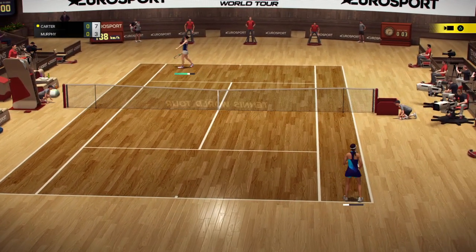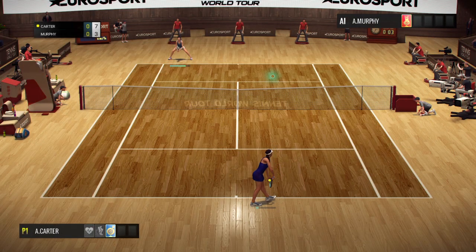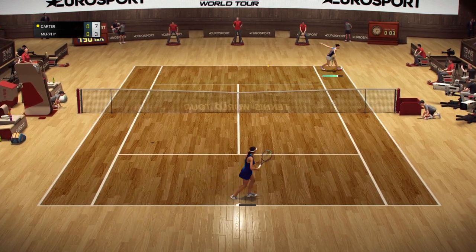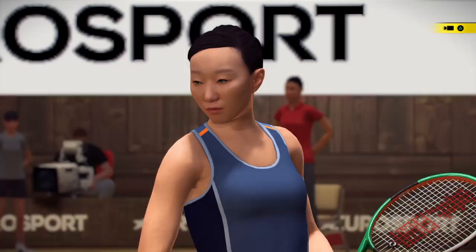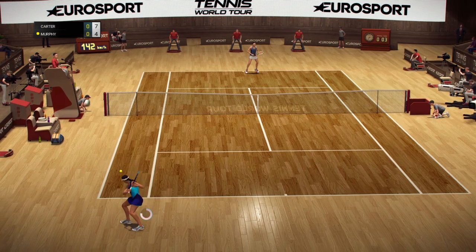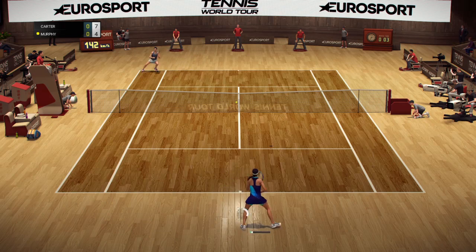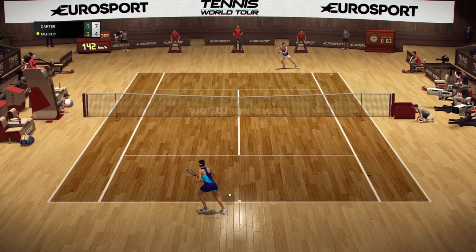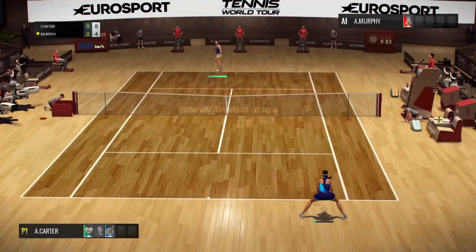Out. She has to play the percentages. 7-3. 7-4. Out. Out. 8-4.